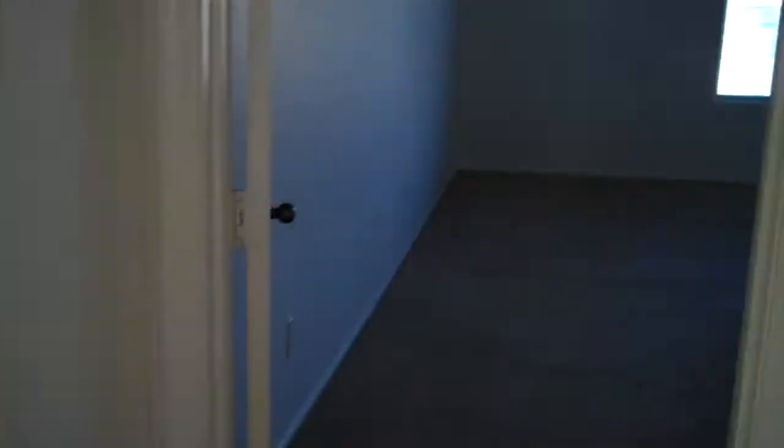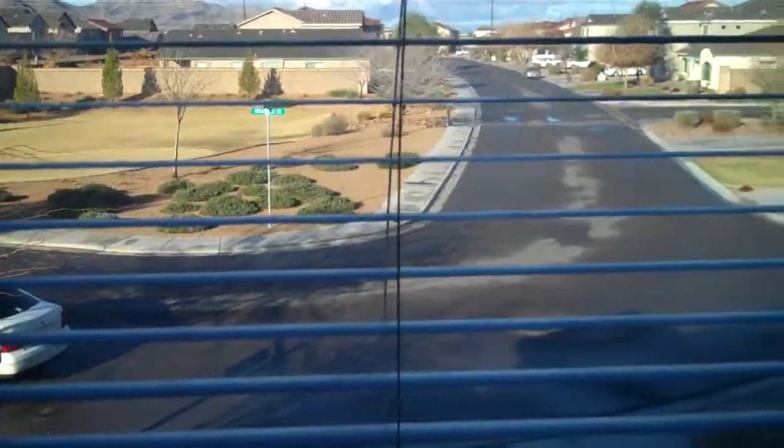We'll go to this room — the master. Really good size master bedroom. Here's the view from upstairs. Closet. And there's another closet.